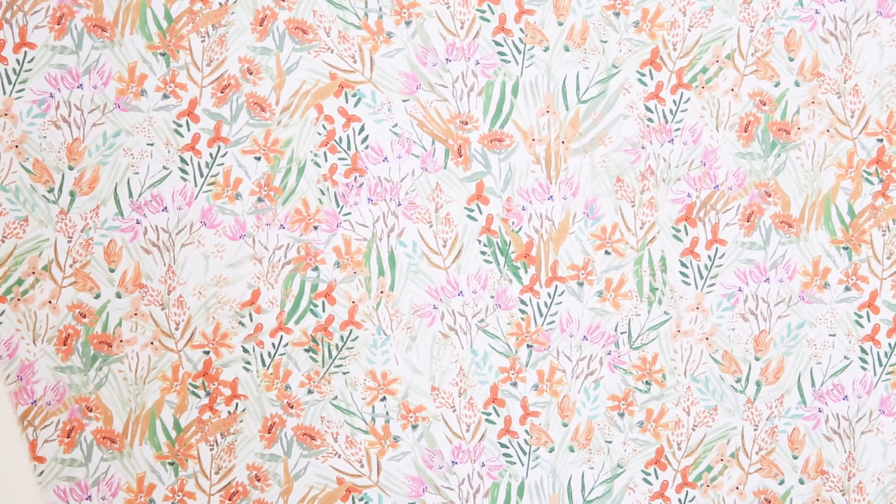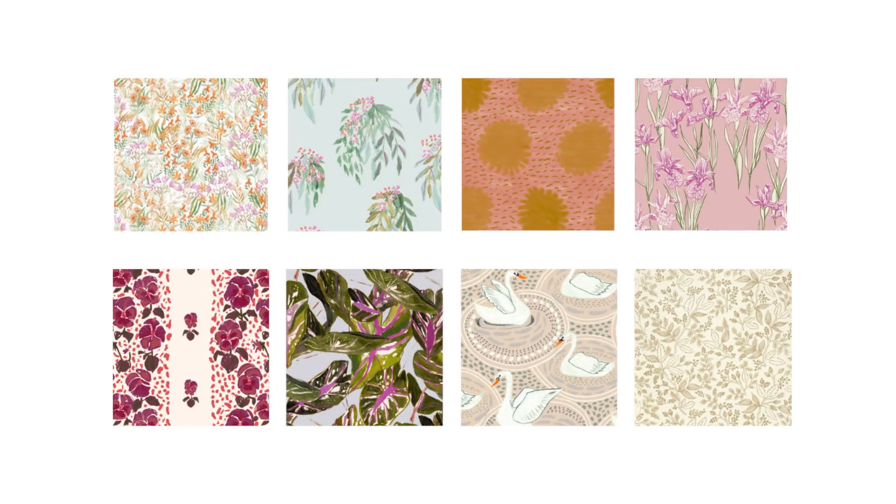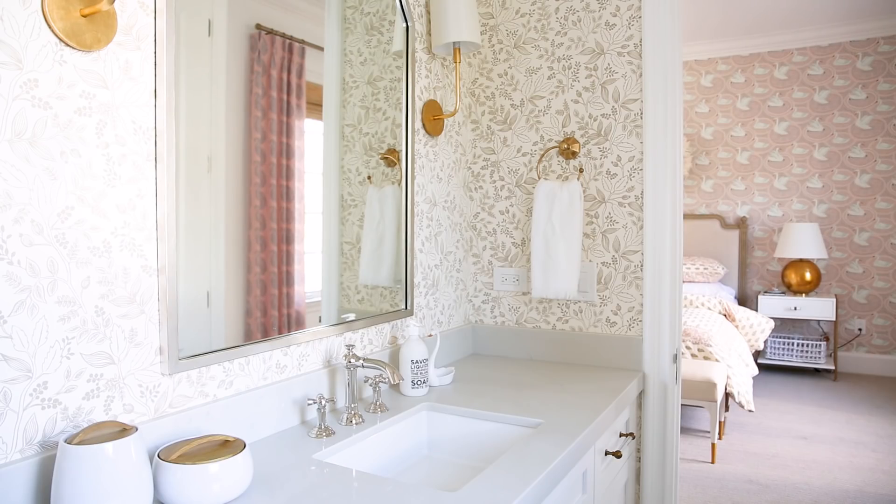I love when we have a client that is obsessed with wallpaper because it's just fun. Our client has two twin girls, and they got to pick their own wallpaper as the accent wall in their bedroom. So we sent them stacks and stacks of options, and we did wallpaper in their bedrooms, their bathroom, and on the ceiling of the playroom.